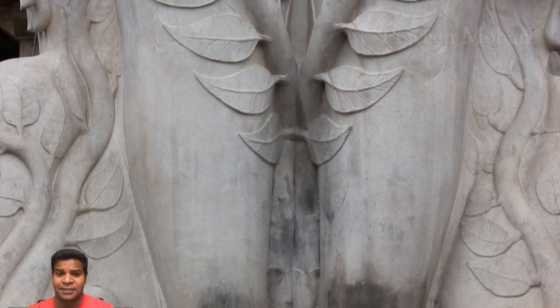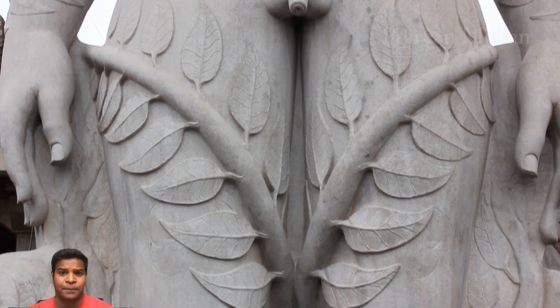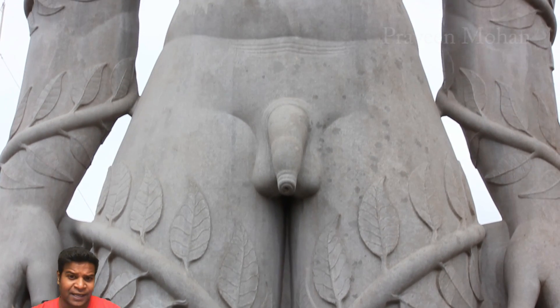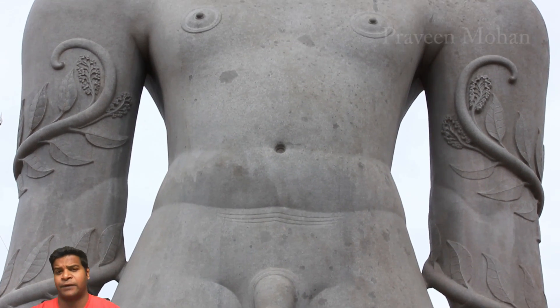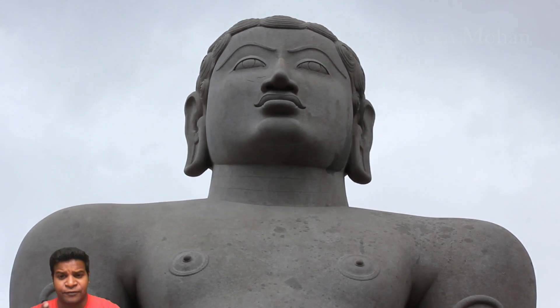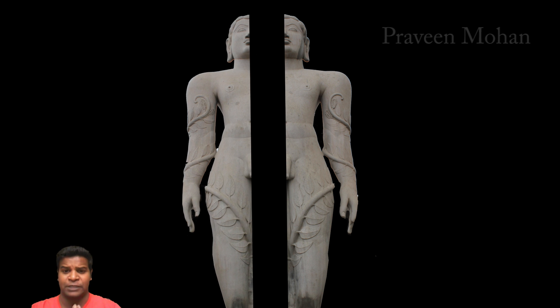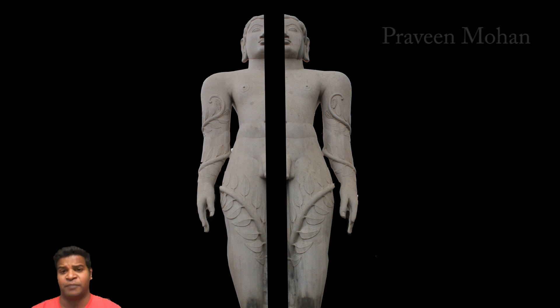Since this is not possible, how else was the statue moved to the top? Perhaps we can find some clue by examining the statue more closely. The statue is famous for something very interesting: it has no human errors at all. If you draw a line in the middle, it is perfectly symmetric throughout the entire height of 57 feet. Is such a symmetry possible without the help of machines?